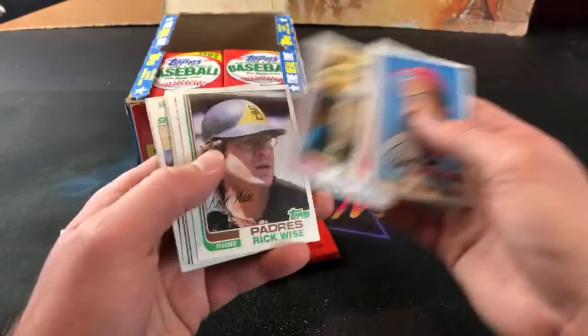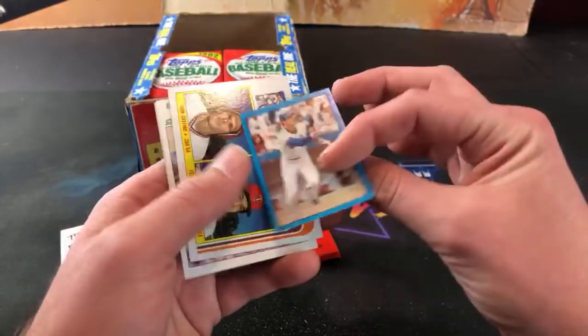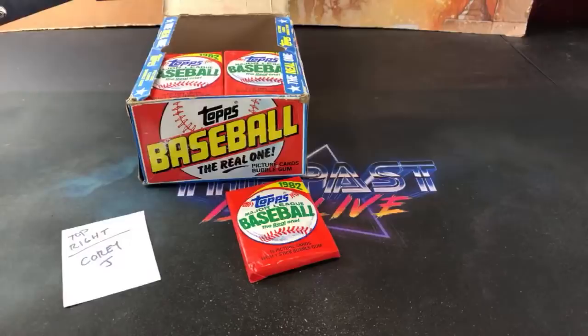And a Brett All-Star, Phil Niekro - it's a heck of a pack so far. Steve Renko - looks like he's got a huge dip in there, or it's Big League Chew, you be the judge. Len Cicada and Joel Youngblood is the sticker. John Castino and Fernando Arroyo. Glenn Hubbard. Greg Nettles. And a checklist card - one pack left for Cory. Where is that Ripken hiding?